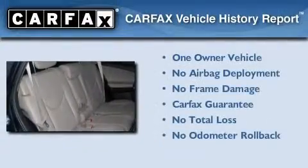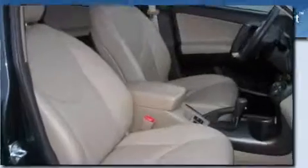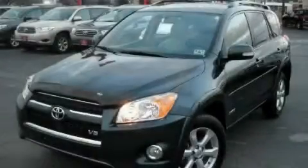This crossover has had only one owner, and it qualifies for the Carfax buy-back guarantee. Please call today to reserve this vehicle for a test drive.